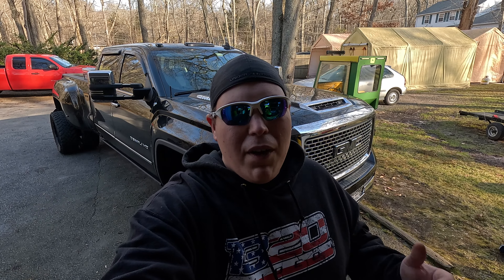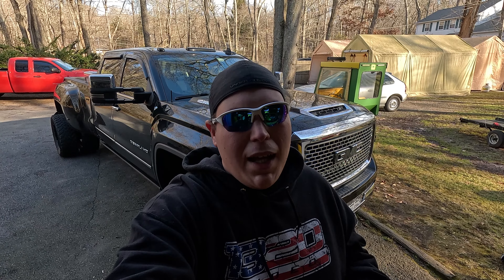Now that we've gotten through the intro, I want to give you guys a quick rundown before we fire this thing up, let it warm up, and take it for a ride. This truck is a 2017 GMC Sierra 3500 Denali. It does have the L5P Duramax in it and it is a dual rear wheel truck. So we're going to start right up here in the front and work our way around.